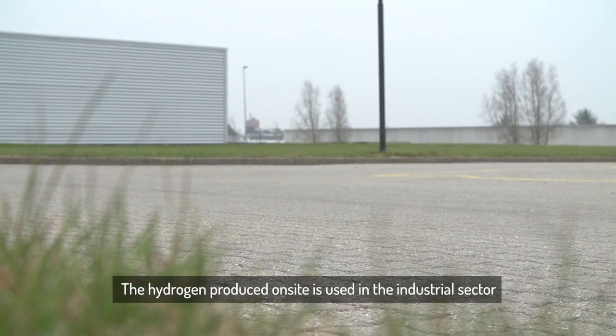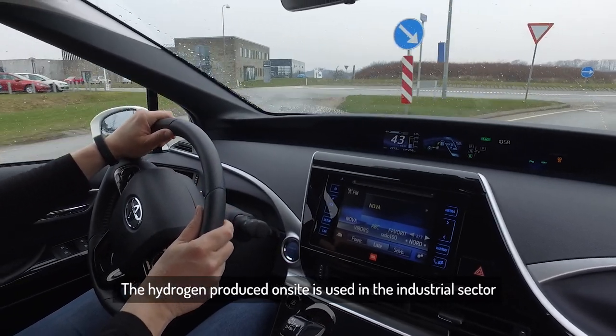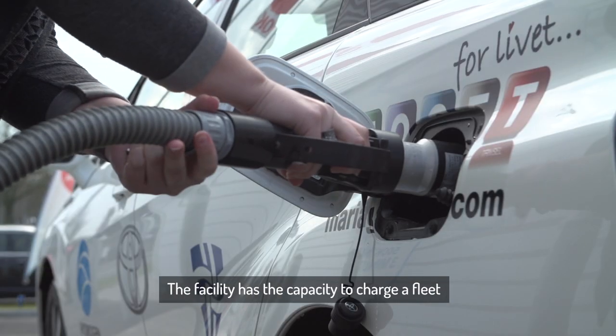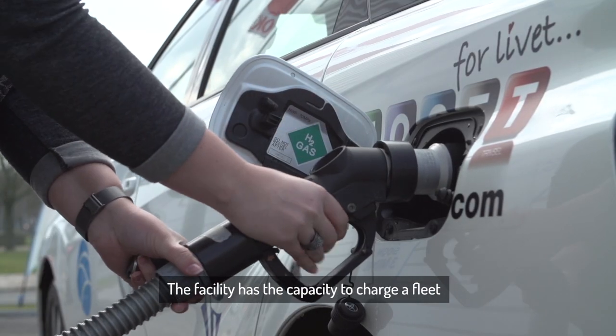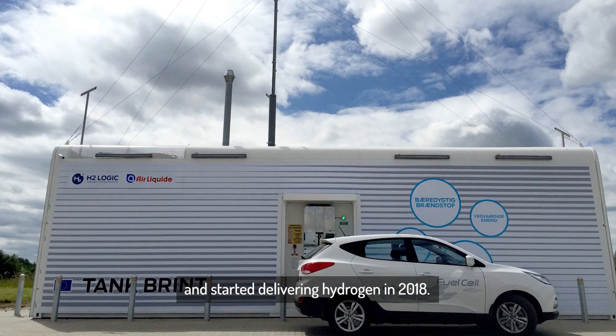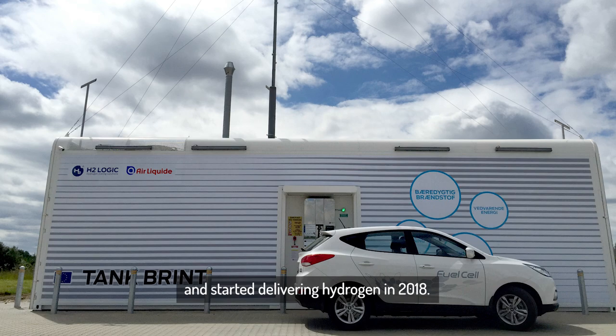The hydrogen produced on-site is used in the industrial sector and will be used for mobility. The facility has the capacity to charge a fleet of more than 1,000 hydrogen cars and started delivering hydrogen in 2018.